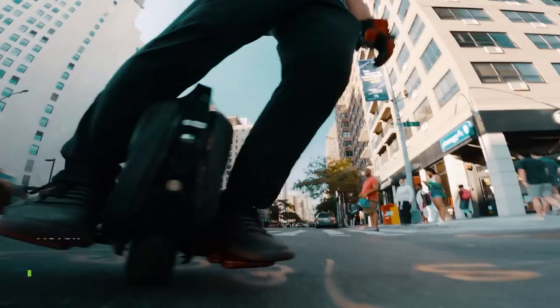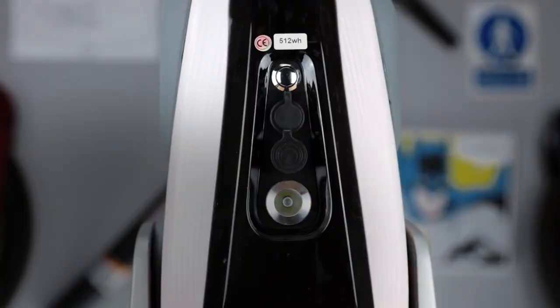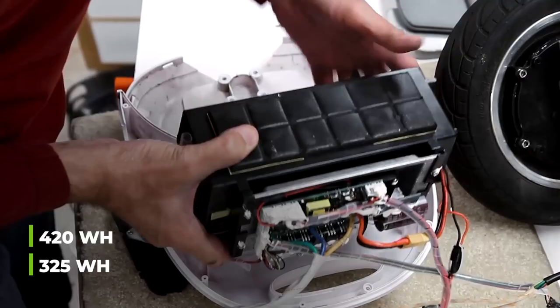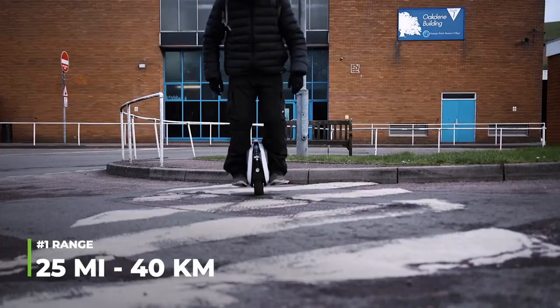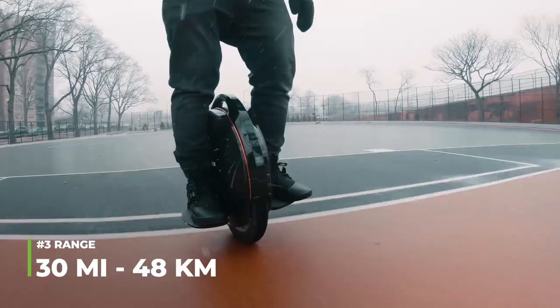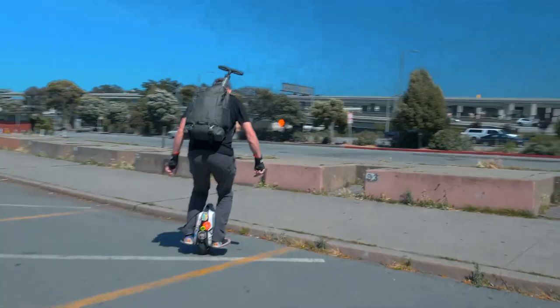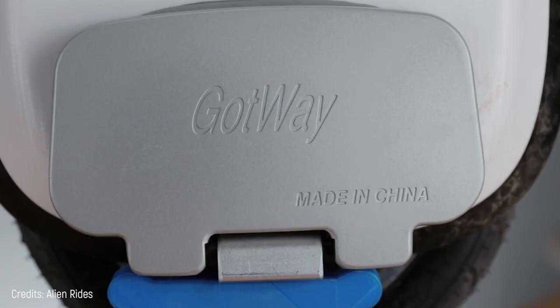Its 800-watt motor provides a speed of 23 miles per hour and it comes with three battery capacities: 325, 420, and 512-watt-hours. The first one has a range of 25 miles and the third one has a range of 30 miles. This unicycle can hold up to 240 pounds, so this is enough to carry a Puma and more than enough to carry an average-sized person.